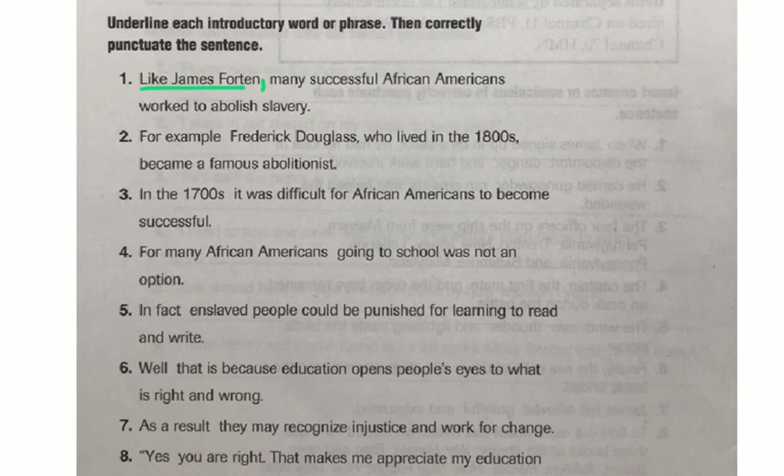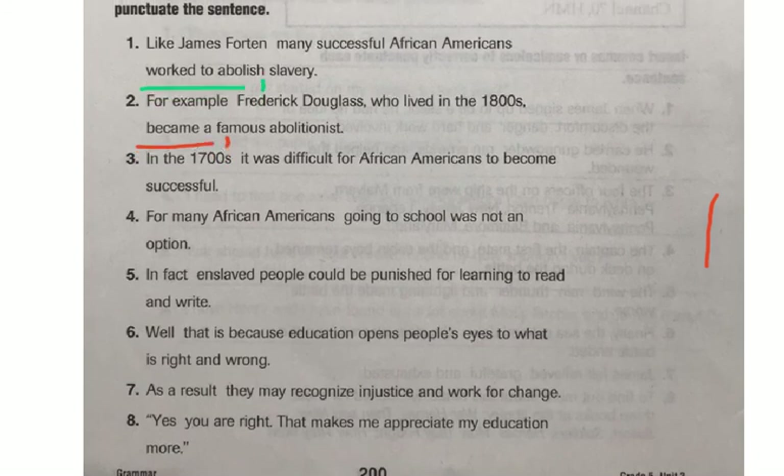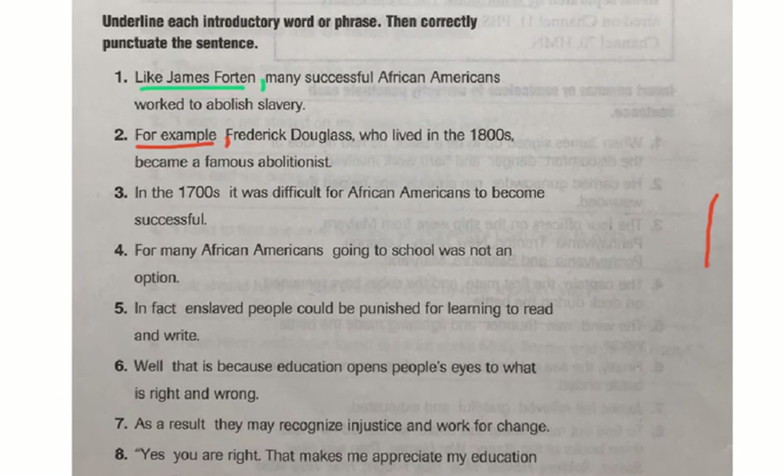Let's practice another one together. Number two: For example, Frederick Douglass, who lived in the 1800s, became a famous abolitionist. When we look at this sentence, Frederick Douglass, who lived in the 1800s, became a famous abolitionist is a complete sentence on its own. So our introductory phrase is for example, and we need to follow that with a comma: For example, Frederick Douglass, who lived in the 1800s, became a famous abolitionist. Now go ahead and work through number eight on your own. When you've completed that, make sure you take a picture of your work, upload it to Teams, attach it to your assignment, and turn it in.